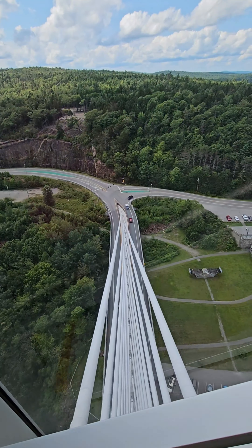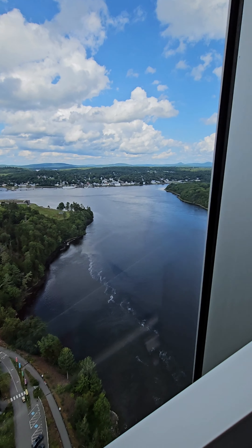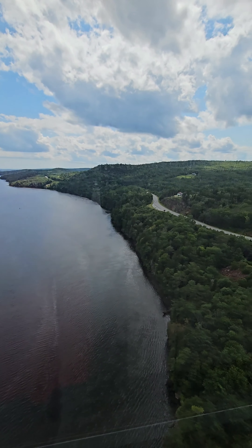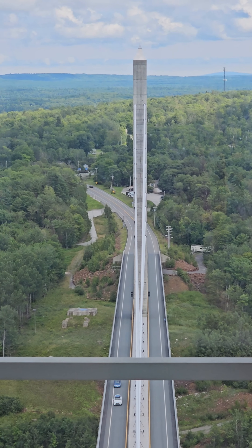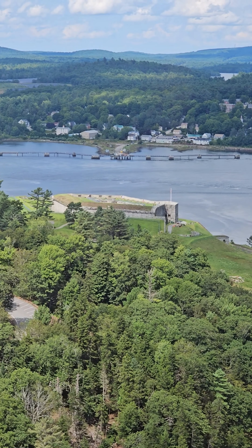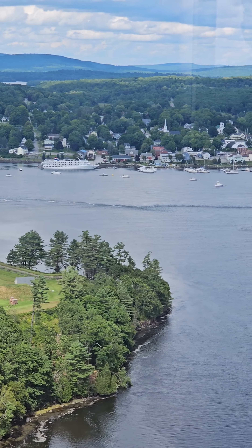The ground level and the terrace are paved and granite from a Mosquito Mountain quarry in Deer Isle. The observatory is located 420 feet in the air at the top of the western pylon. Enjoy the 360-degree view — this is the tallest public occupied structure in Maine.